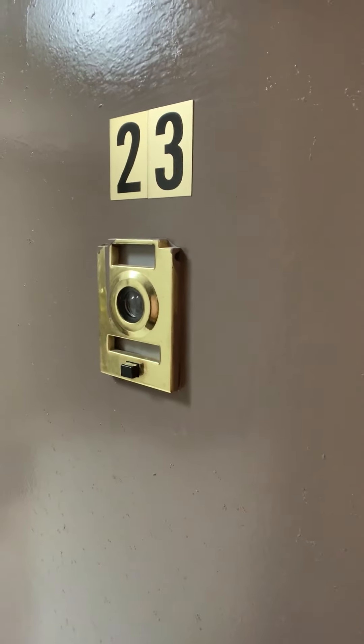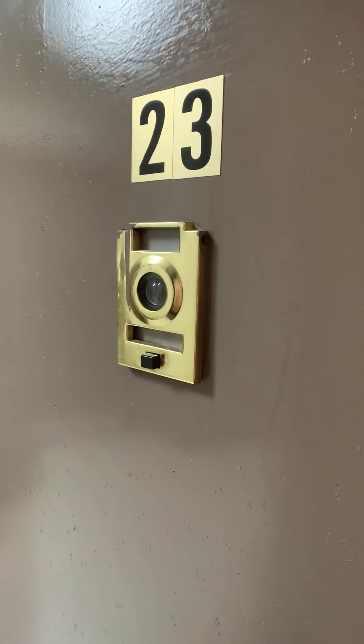Hey everybody, this is apartment number 23 at 145 Vermilyea Avenue. This is a really spacious three bedroom, one bath on the second floor.